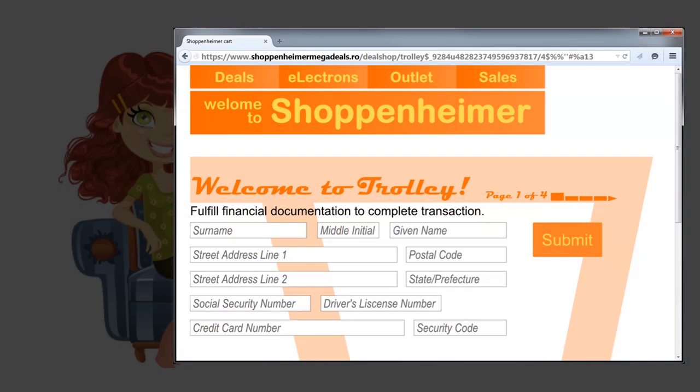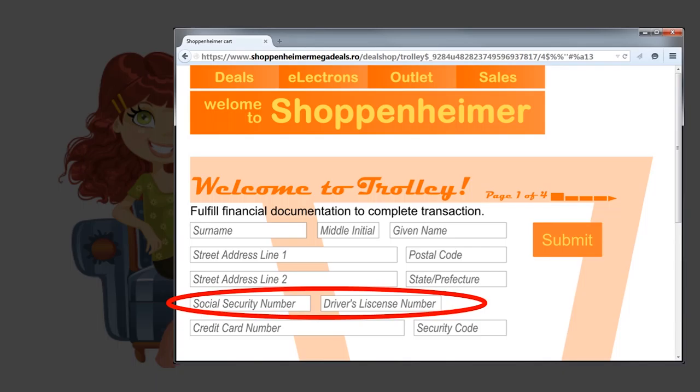Third, notice that this website is asking for some very private information — social security numbers and driver's license numbers. This information is never necessary to complete an online transaction, and no legitimate retailer should ever ask you to provide these numbers.